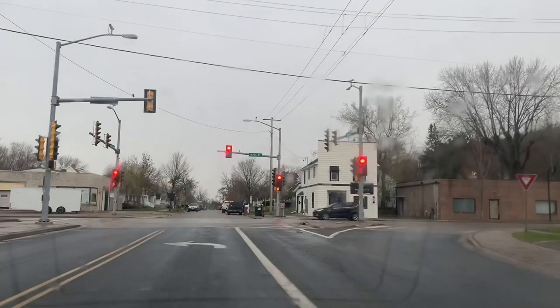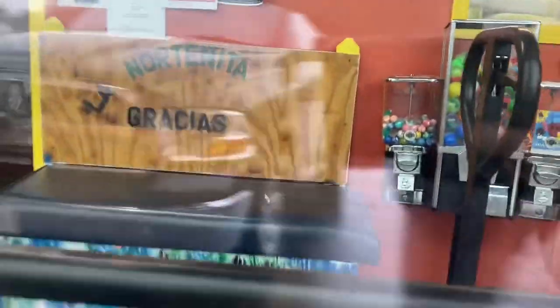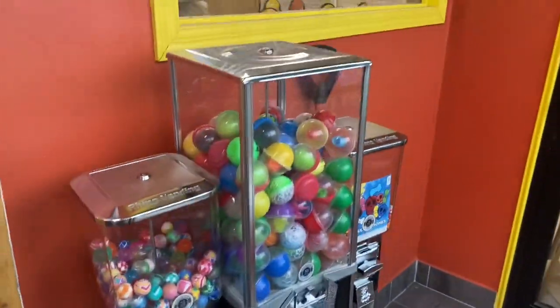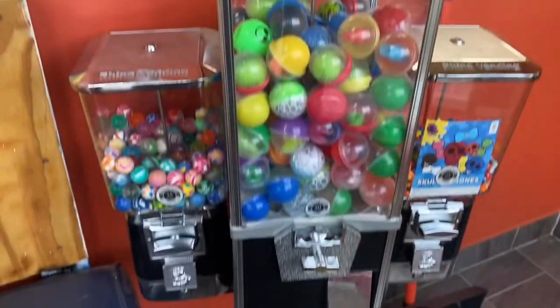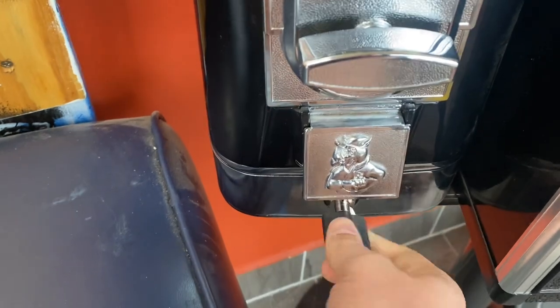But hey, let's get to business today. We're heading over to a vending machine. This is a triple head vending machine that sits right inside the doorway of this Mexican grocery store. We stocked up those capsules last time. There's always something blocking my machine, which is a little irritating, but it's fine.